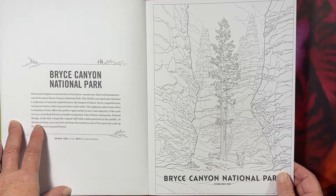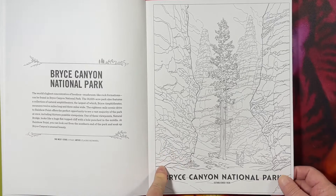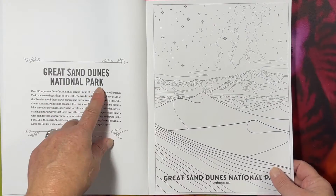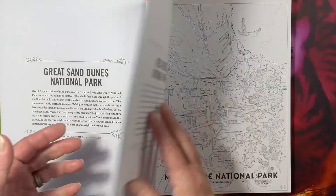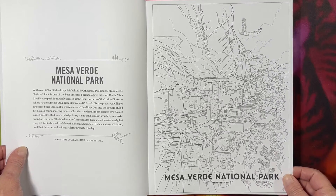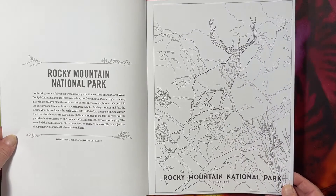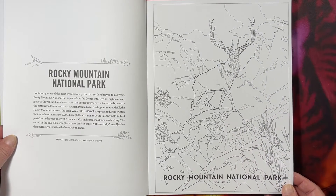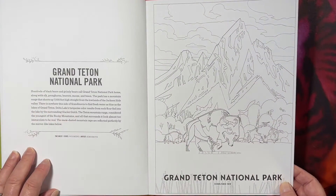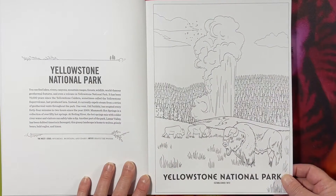Black Canyon of the Gunnison National Park in Colorado — I've never heard of this but I love Colorado. Bryce Canyon National Park in Utah — I really wanted to go there but it was far from where we were. Great Sand Dunes, Colorado. Mesa Verde National Park. Rocky Mountain National Park — I've been there sort of. Grand Teton National Park — would love to go.